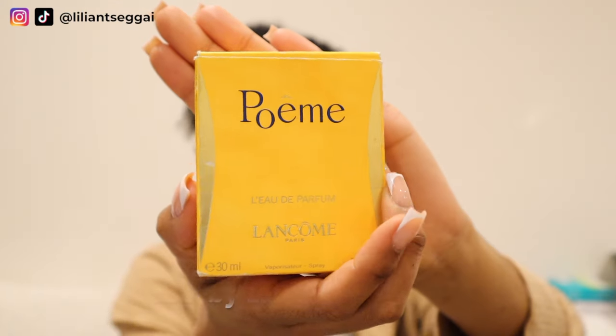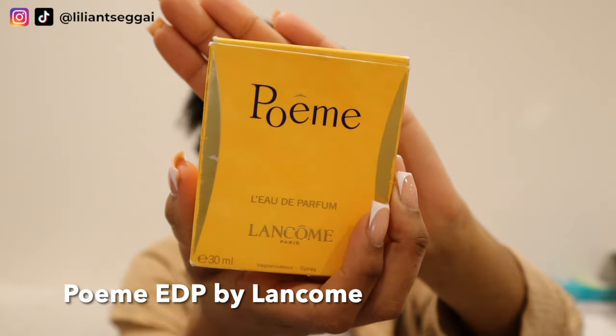If you like YSL Libre, you will like this perfume. It's called Poem by Lancôme, and fun fact — I actually have three bottles. I have this one and two more unopened ones. Someone told me it was getting discontinued, so I stocked up. When my mom and my auntie asked what I wanted for Christmas, I told them to get me this. They always put it on sale at Christmas, so they both got me a bottle. So now I'm good to go for the next few years.